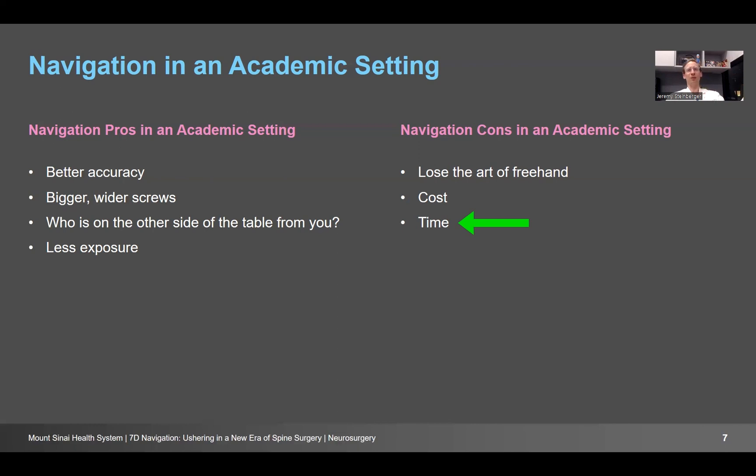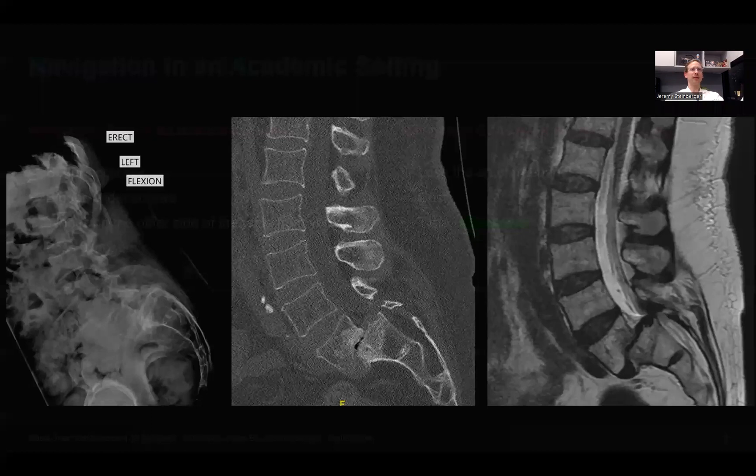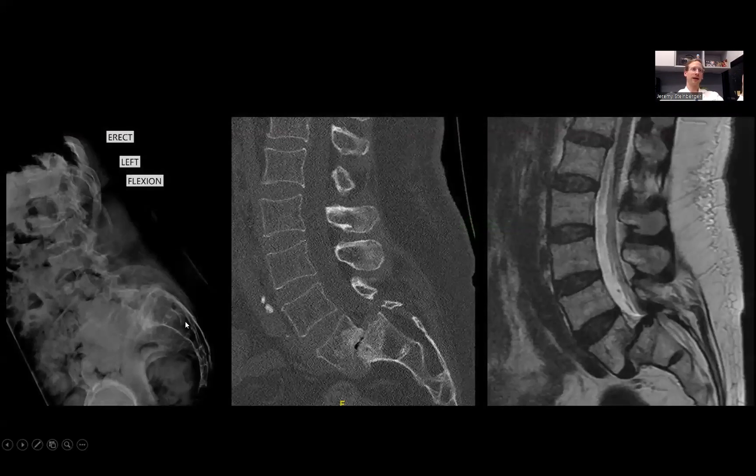But that's what makes 7D so special — it doesn't add time to the surgery. In my experience, it has actually decreased the amount of time in the operating room. Here is an X-ray on the left, CAT scan in the middle, and MRI on the right of a patient who has a very high-grade spondylolisthesis — a slippage of L5 on S1. You can get grade 1, 2, 3, or 4; this is a grade 3½, which is a significant spondylolisthesis. Basically, the L5 and the rest of the spine is falling off of the sacrum, as you can see here.